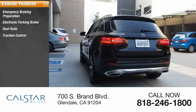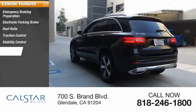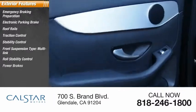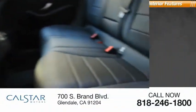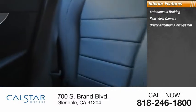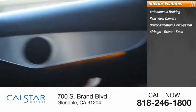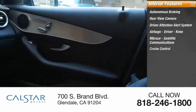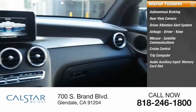Here are some of this vehicle's great options: emergency braking preparation, electronic parking brake, roof rails, traction control, stability control, front suspension type multi-link, roll stability control, power brakes, braking assist. Inside you'll find autonomous braking, rear view camera, driver attention alert system, and airbags.